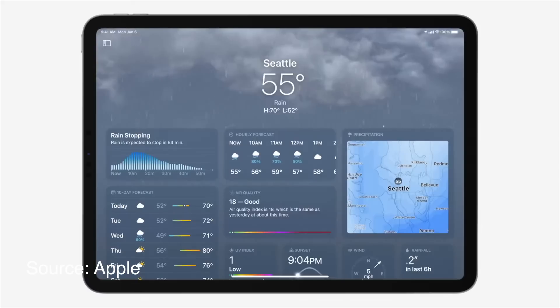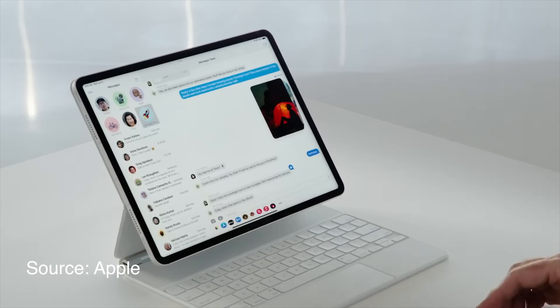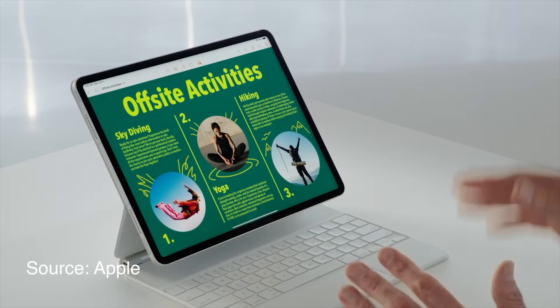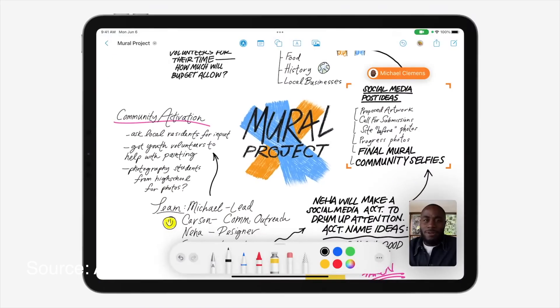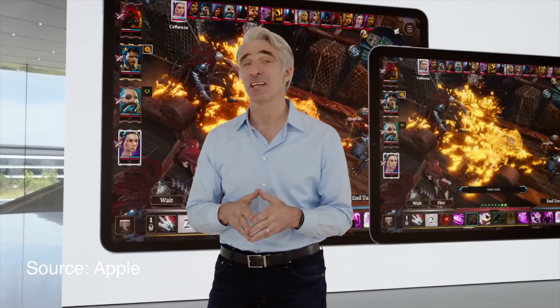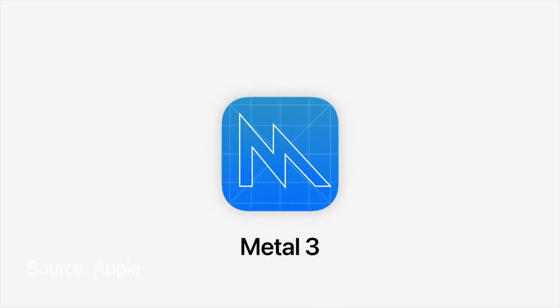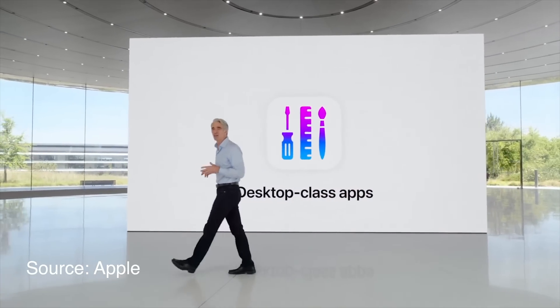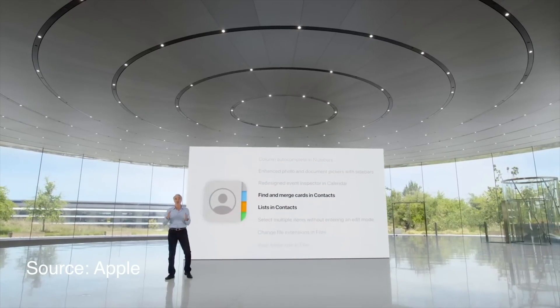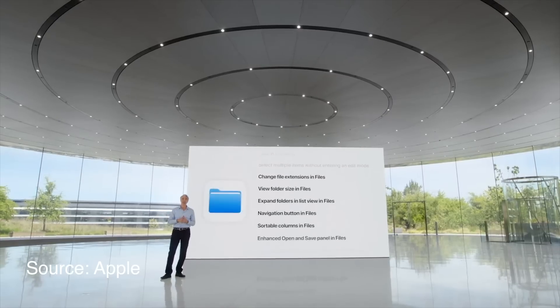Now finally onto iPadOS 16. Weather is coming to the iPad, which has been a long-requested feature, and we're getting some pretty cool collaboration features — you can instantly start a collaboration from within apps like Messages. Apple announced the Freeform app, coming later this year, a super intuitive collaborative whiteboard that lets you draw, clip, and write. Apple also promises a better gaming experience using Metal 3. Craig talked about desktop-class apps, meaning features we love on the Mac are coming to the iPad: undo and redo across the system, availability view in Calendar, find and replace, a real document menu within Files, and customizable toolbars.